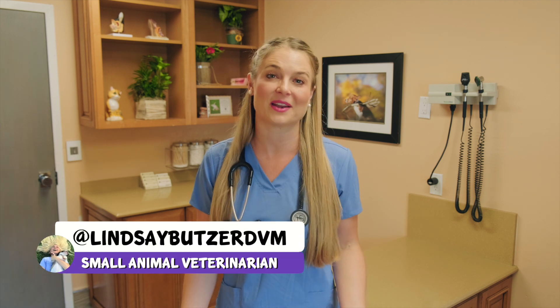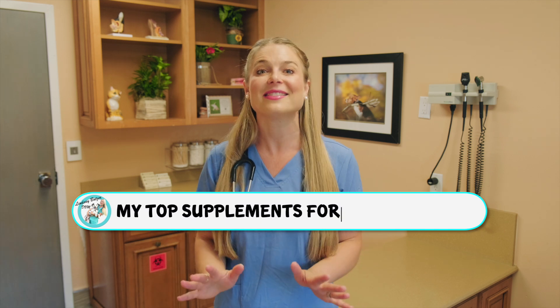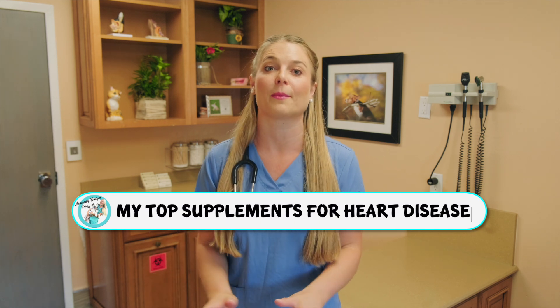Welcome back to my veterinary channel. If you're new here, don't forget to hit that subscribe button — you can browse through my veterinary videos that will teach you a ton about how to make your pets live a happier life. In this video, we're going to talk about heart disease and some of my favorite supplements that I like to give pets that have been diagnosed with heart disease.